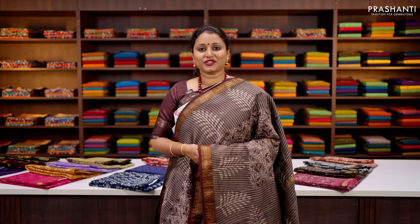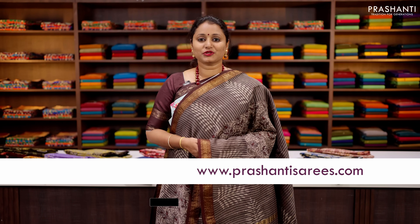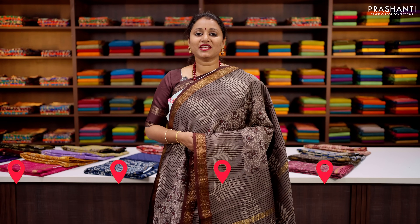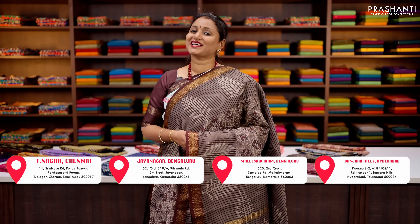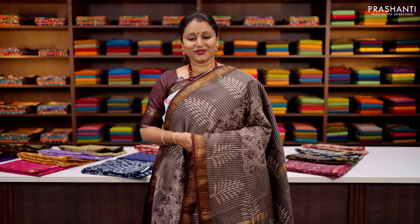You can shop for this collection online at www.prasanthisarees.com. You can also download our app, available in both iOS and Android. People in Chennai, Bengaluru and Hyderabad — our stores are decked up with all new arrivals. We welcome you all to visit our store to take a look at the entire collection.